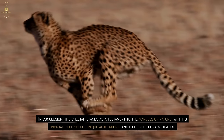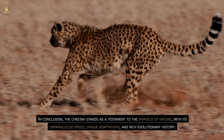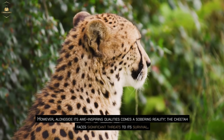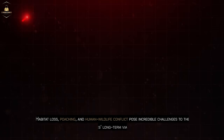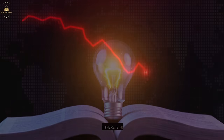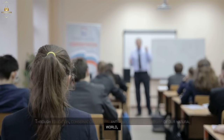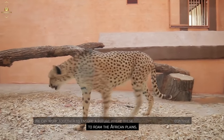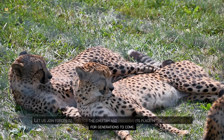In conclusion, the cheetah stands as a testament to the marvels of nature, with its unparalleled speed, unique adaptations, and rich evolutionary history. However, alongside its awe-inspiring qualities comes a sobering reality — the cheetah faces significant threats to its survival. Habitat loss, poaching, and human-wildlife conflict pose incredible challenges to the species' long-term viability. Yet there is hope. Through education, conservation efforts, and responsible stewardship of our natural world, we can work together to ensure a future where these magnificent creatures continue to roam the African plains. Let us join forces to protect the cheetah and preserve its place in the tapestry of life for generations to come.